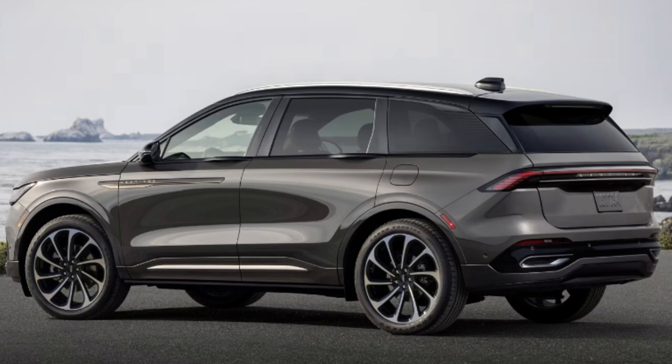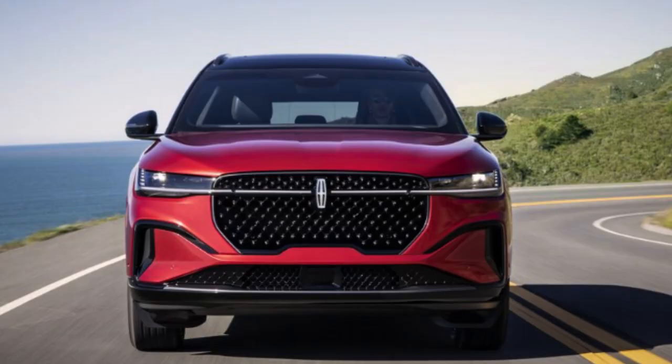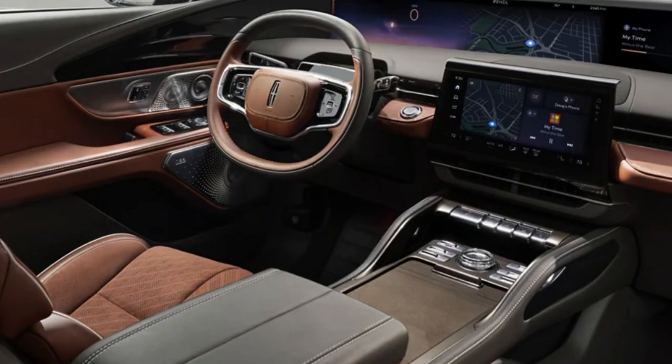In my opinion, the best bang for your buck is the Reserve trim. It gets you significantly more than the Premier with only a few extra thousand dollars, while avoiding that major price jump up to the Black Label. The Reserve delivers all the looks and capability you need.